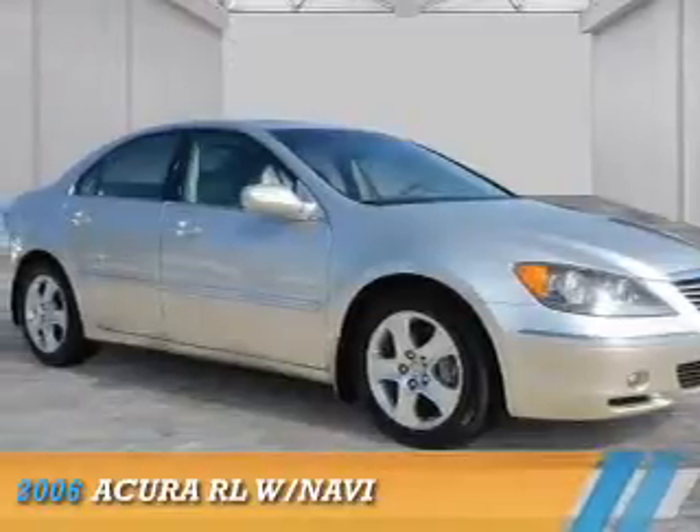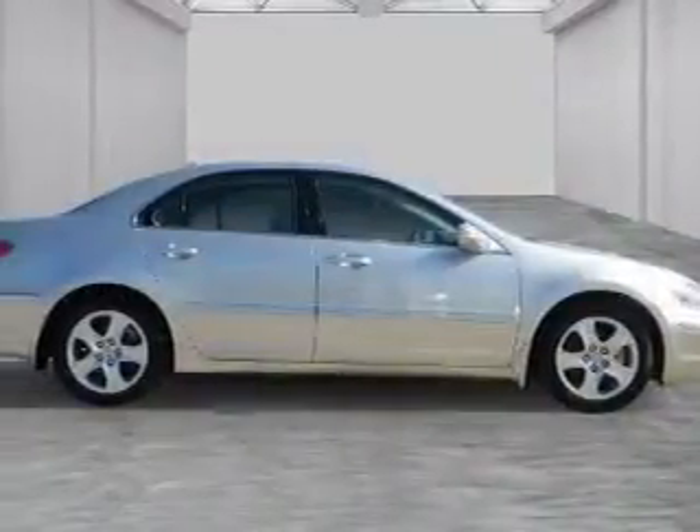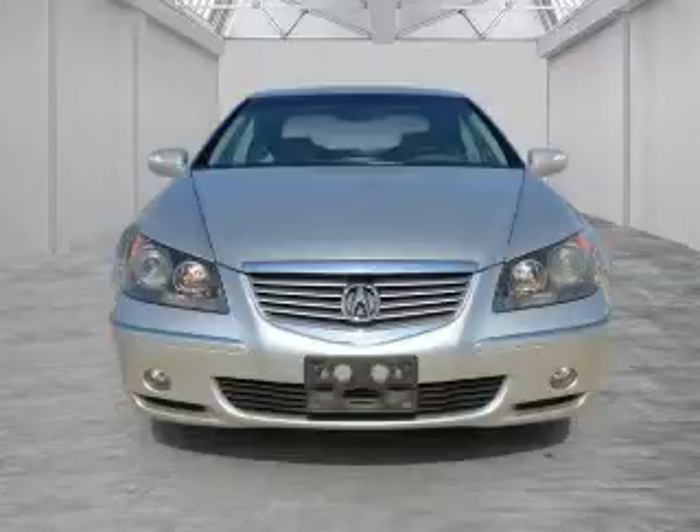Presenting the 2006 Acura RL. It's powered by all-wheel drive, a 3.5-liter six-cylinder engine, and a five-speed automatic transmission.